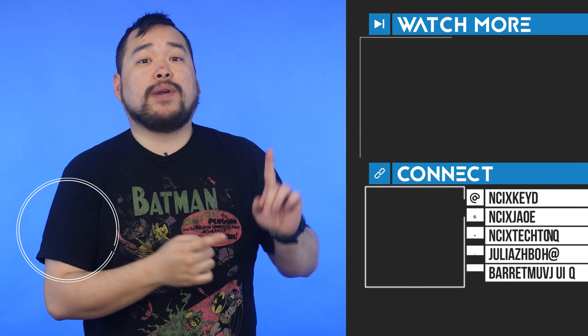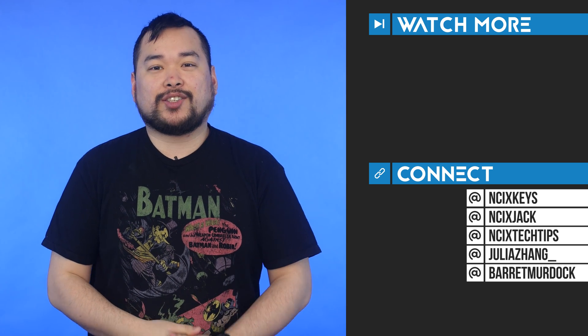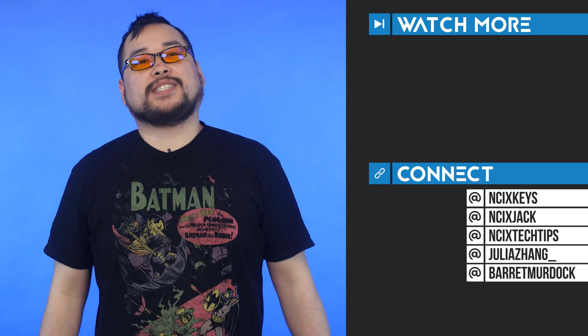That's it for this episode on blue light. Thank you so much for watching. Click over here for previous videos and check us out on Twitter. Like the video if you liked it, comment down below for fans with benefits, and subscribe for more videos like this from NCIX. Now, if you'll excuse me, I gotta go frag some noobs.